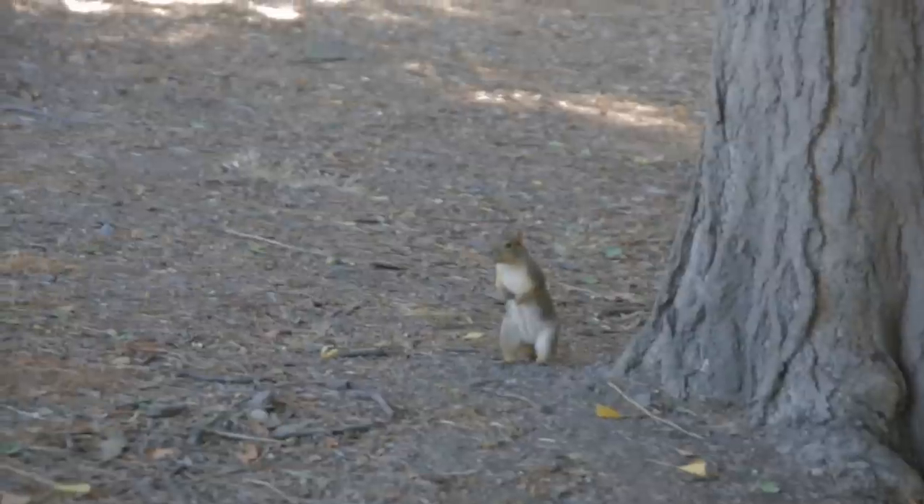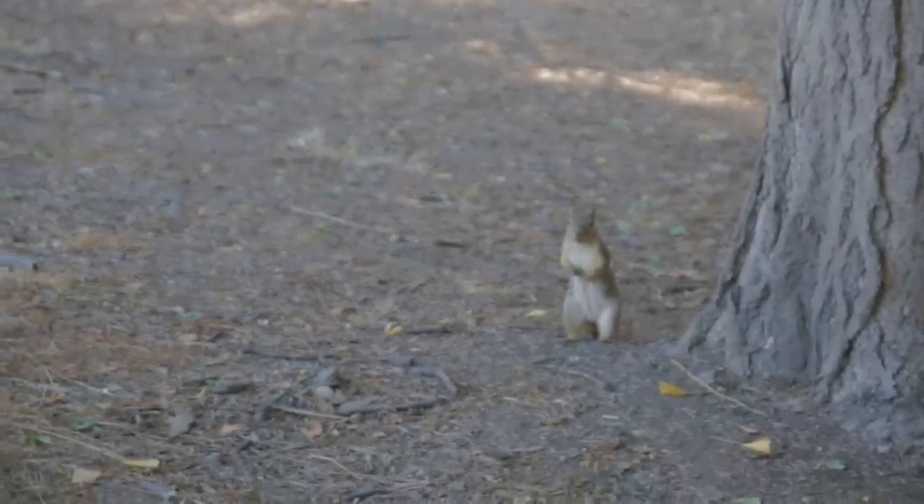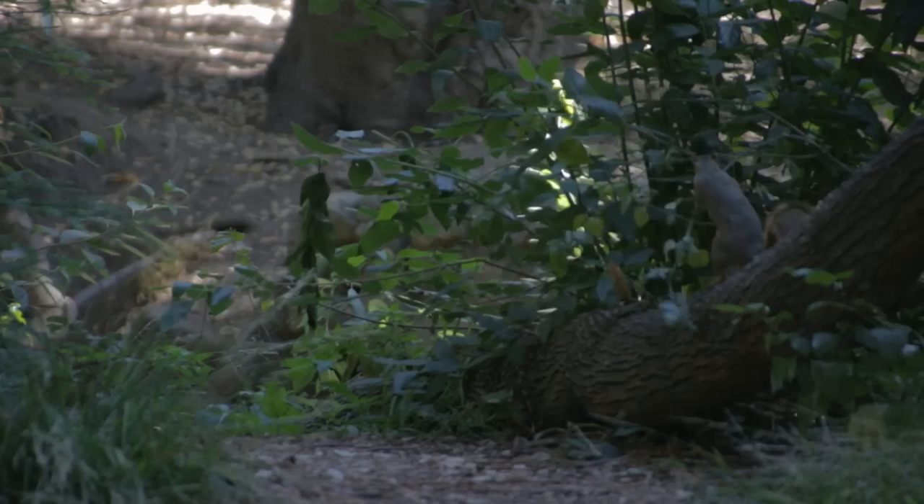This actually turned out to be the first known communication between animals using heat signals. Another interesting part of this project was that when the squirrels interacted with snakes that could not sense their heat, they didn't bother to heat up their tail.